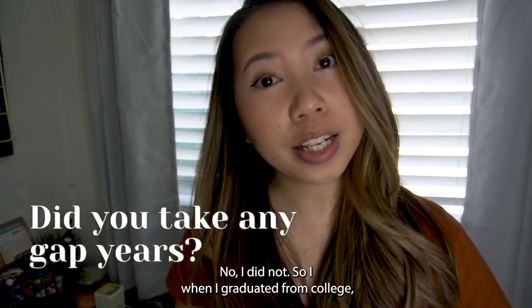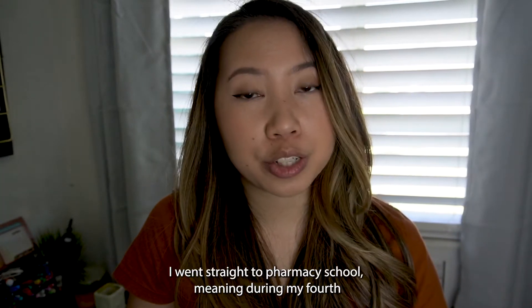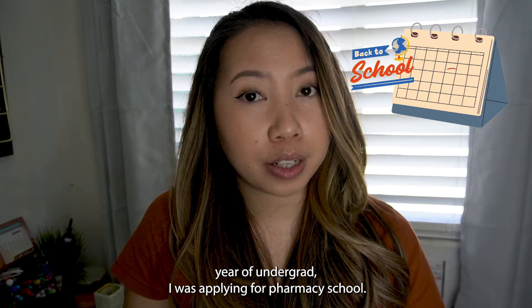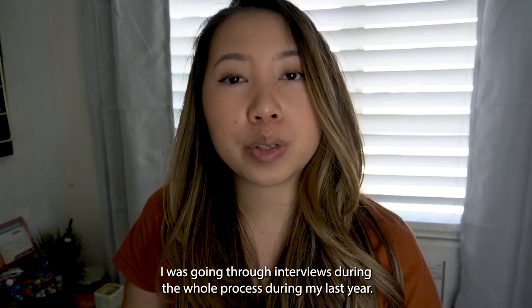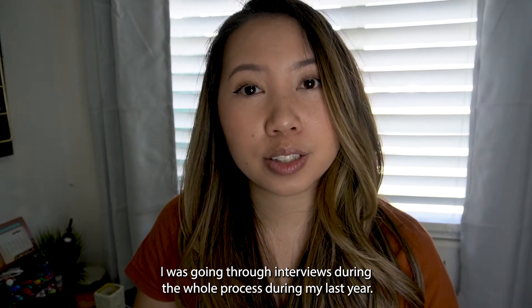Did you take any gap years? No, I did not. When I graduated from college, I went straight to pharmacy school. During my fourth year of undergrad, I was applying for pharmacy school, going through interviews, and completing the whole process during my last year.